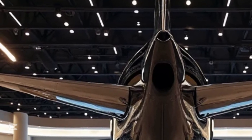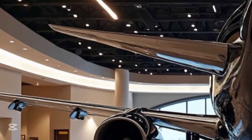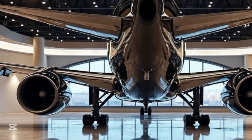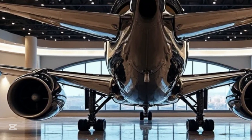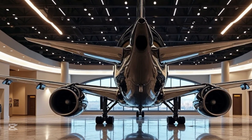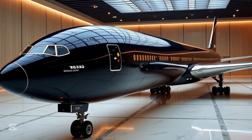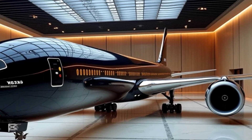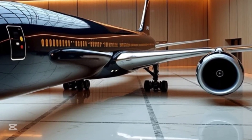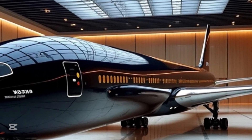The Boeing 777-9 is part of the 777X family, Boeing's latest evolution of the highly successful 777 series. It is the largest and most efficient twin-engine jet in the world, designed to carry more passengers while consuming less fuel. The aircraft features a stretched fuselage, advanced aerodynamics, and cutting-edge engine technology, making it one of the most impressive commercial airliners ever built. It can accommodate up to 426 passengers in a two-class configuration, making it a perfect choice for high-demand international routes.